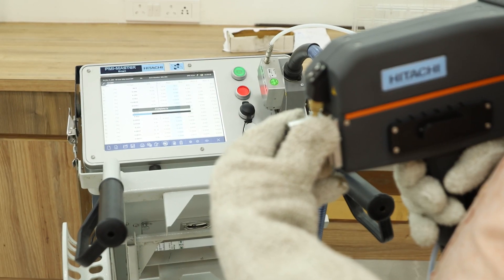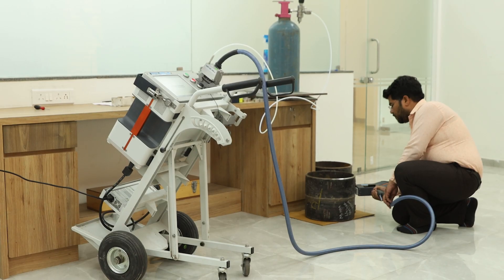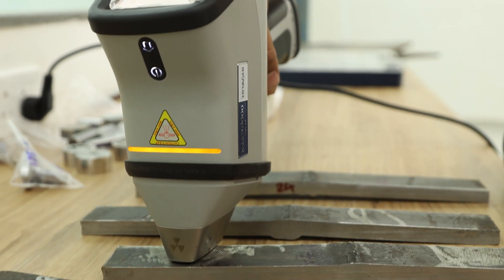We connected with Hitachi to purchase some critical lab equipment like a portable spectrometer, PMI, Master Smart, and Handheld XRF XMAT 8000.